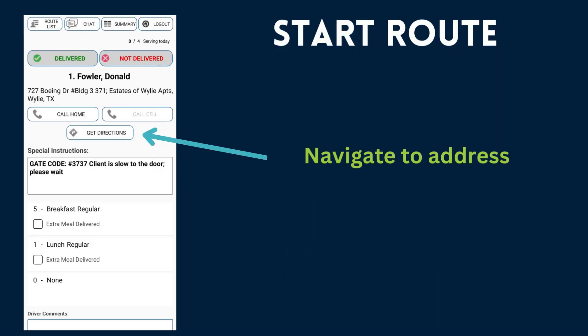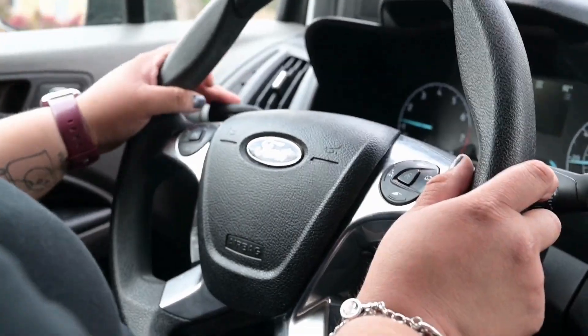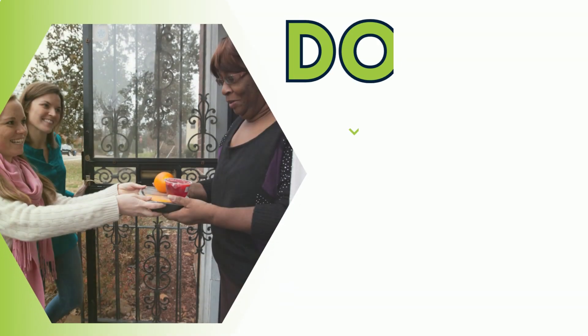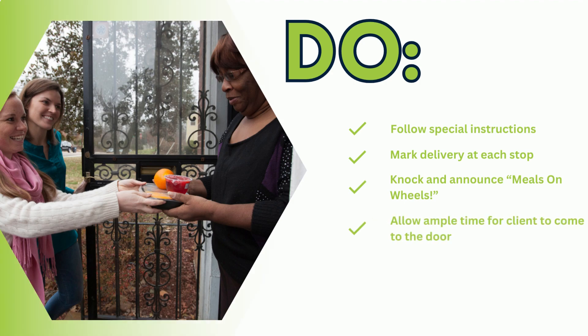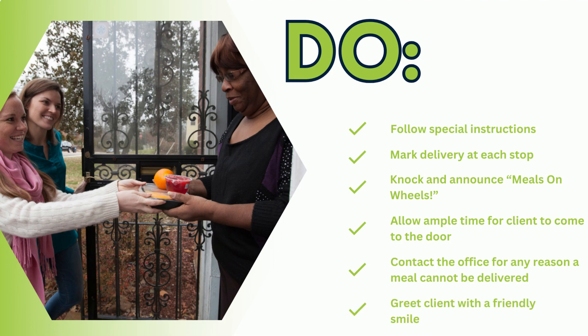Now you can begin delivering meals by selecting Get Directions. This will navigate you to each client's home to make the meal delivery. Let's go over do's and don'ts while delivering meals to seniors. Do follow special instructions for each delivery. Utilize the app to deliver meals and mark them as delivered or undelivered at each stop. Do announce yourself and that you're with Meals on Wheels. Do allow ample time for the client to come to the door, as they may be hard of hearing or have mobility difficulties. Do contact the office if you are unable to deliver a meal for any reason.